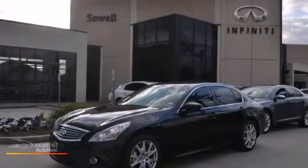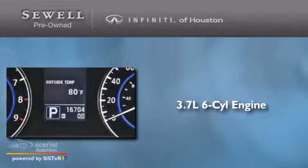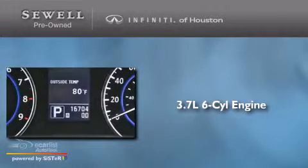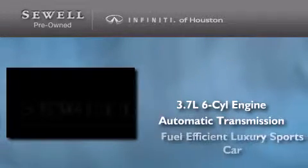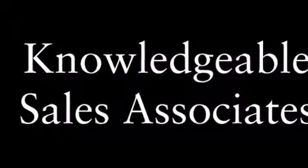This is a 2012 Infiniti G37. It features a 3.7-liter six-cylinder engine and an automatic transmission. Its top features include a rear-view camera, a double wishbone independent front suspension, aluminum wheels, and xenon headlights.